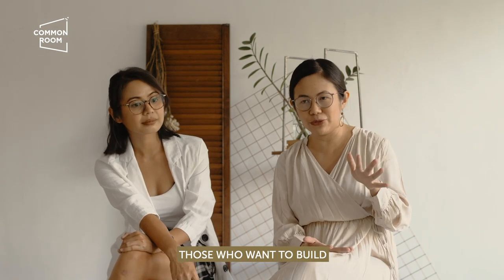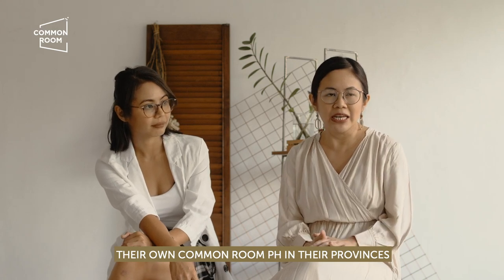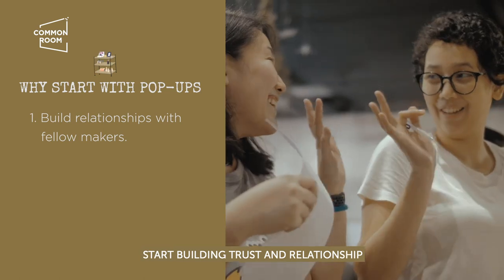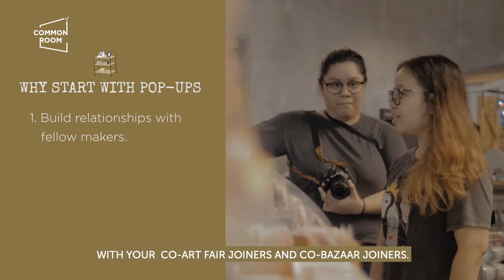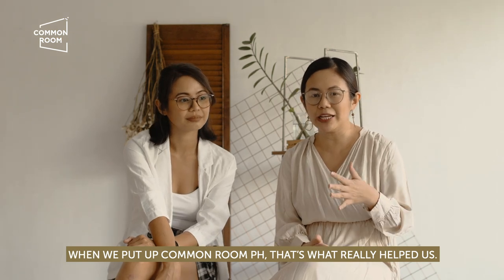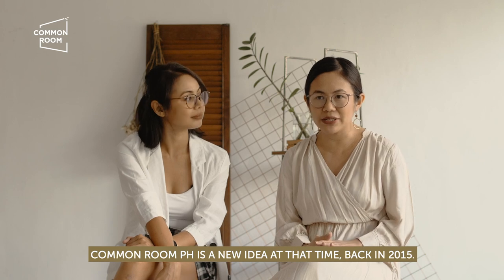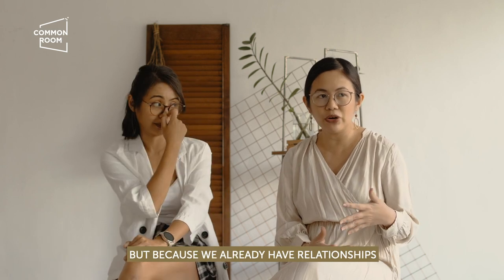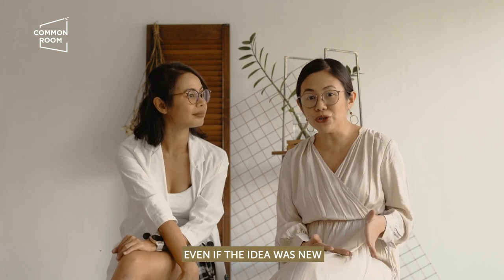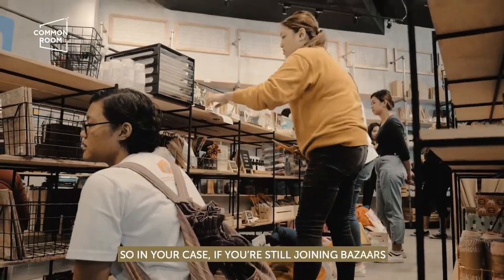For those asking — for example, artists in the provinces who want to put up their own Common Room-style store — I guess, starting now, you should already be building trust and relationships with your fellow fair and bazaar participants. When we put up Common Room PH, that's what really carried us. Common Room PH was a new idea in 2015, but because we already had relationships with artists and makers we met in fairs, even though it was a new concept, they were willing to take that risk with us.